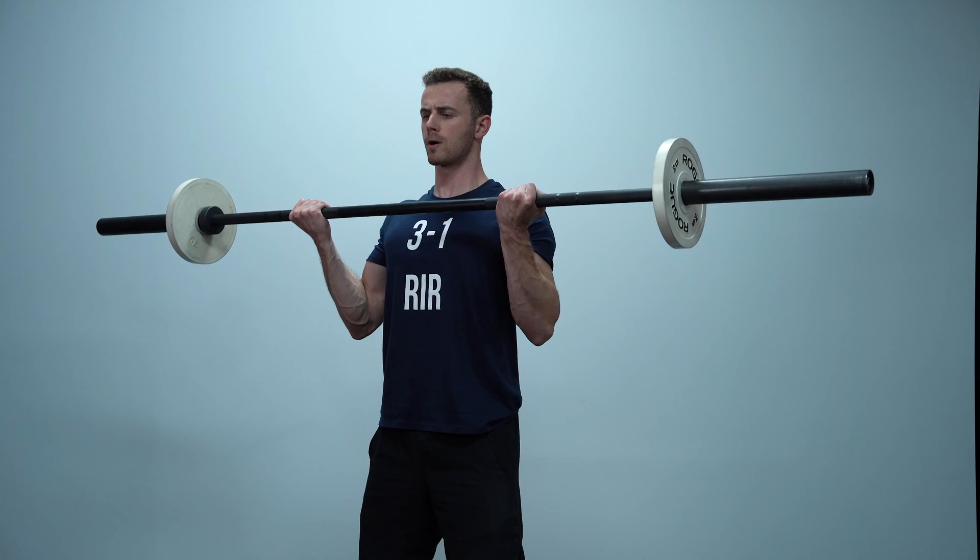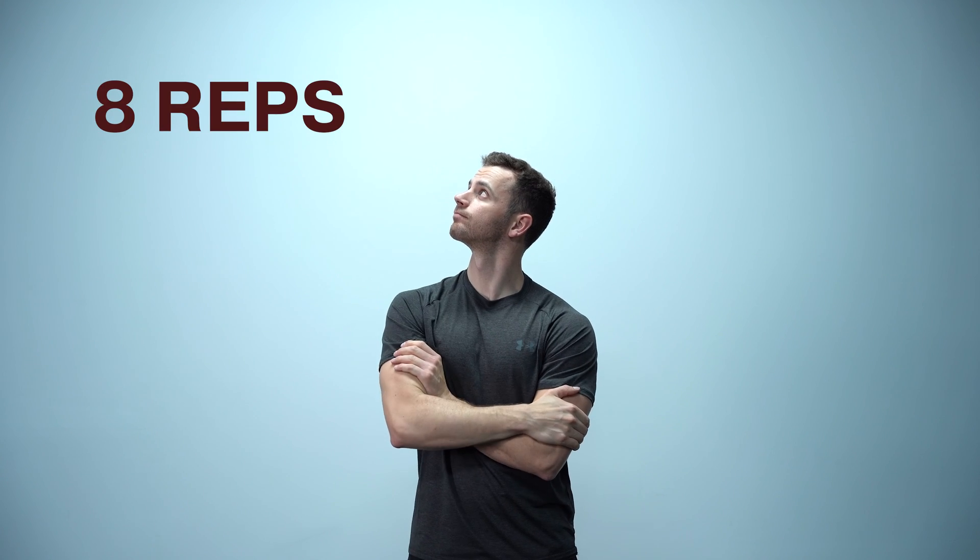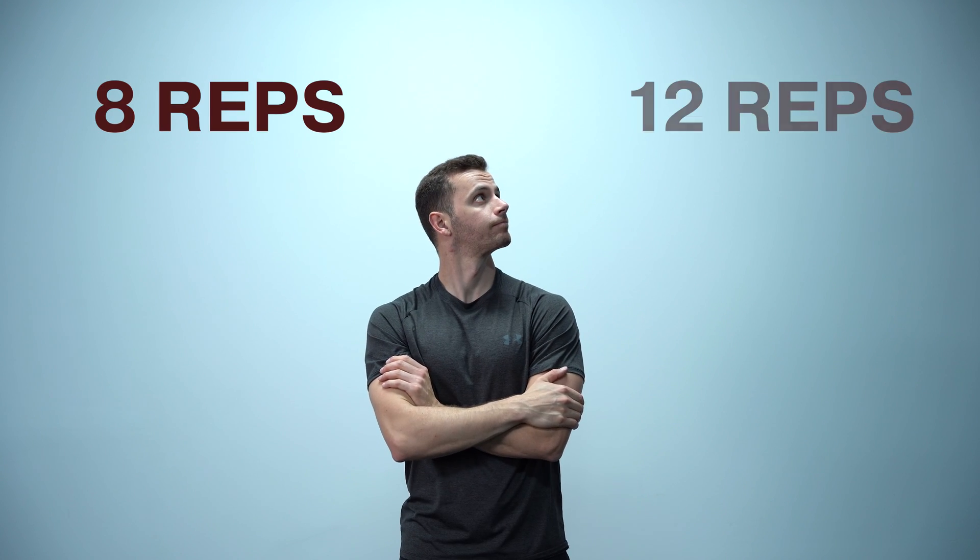Until new research comes to light, training with three to one reps in reserve is probably the most effective method to increase muscle growth. This begs the question of what the optimal rep range for muscle gains is — specifically, whether eight repetitions are better than 12 for muscle hypertrophy. That will be the topic of the next video, so make sure to subscribe so you don't miss out. Thanks for watching, and I'll see you next time!